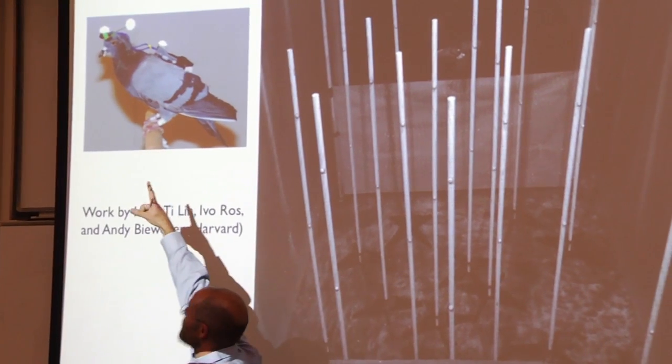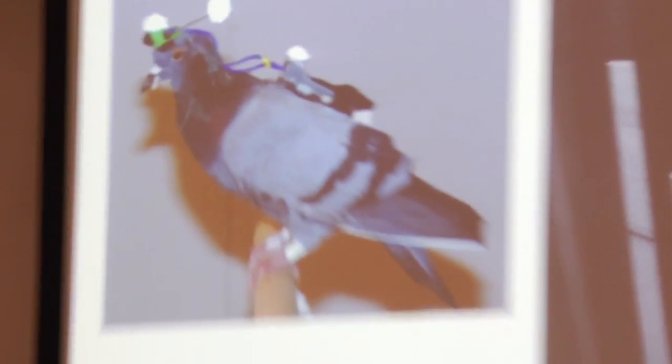We've been collecting data. This pigeon has a head-mounted camera, and motion capture on his head and back. Since birds don't move their eyes much, we know the orientation of his head and where he's looking, so we have exactly what he's seeing through this world, tracked both externally and on-board. Hopefully we'll learn something from the bird.